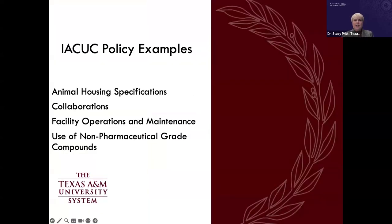IACUC policies that rely heavily on the guide include: animal housing specifications and sanitation, institutional collaborations, facility operations and maintenance policies, and policy on the use of non-pharmaceutical-grade compounds — all of which have been points of prior discussion and continue to present challenges.